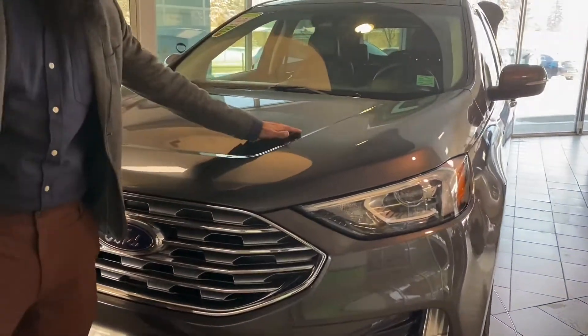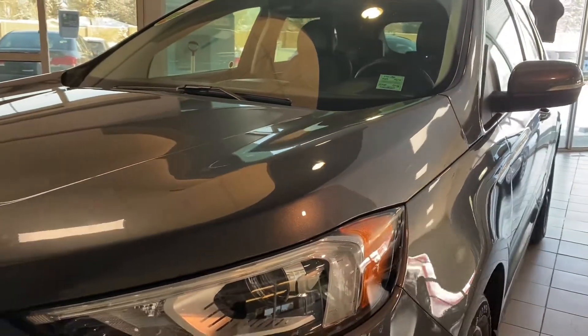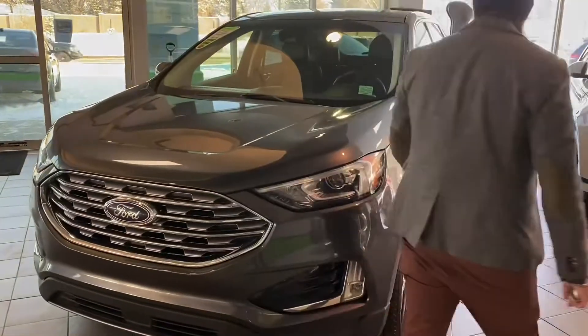You can already see that it comes with the 3M protection. Spring is right around the corner — there's going to be a lot of stones being kicked up at your car, so you know you're already protected. It also comes with a factory plug-in for the wintertime, a block heater.